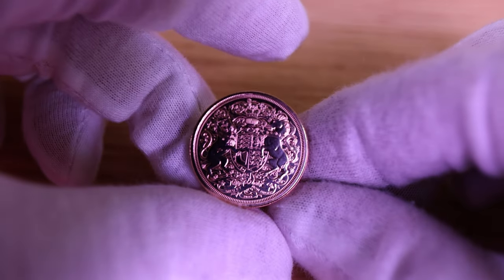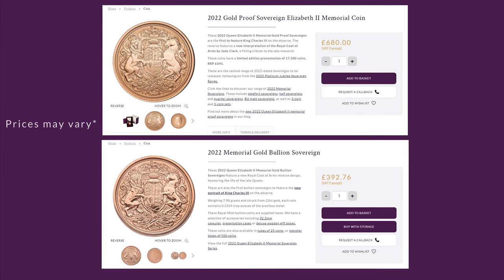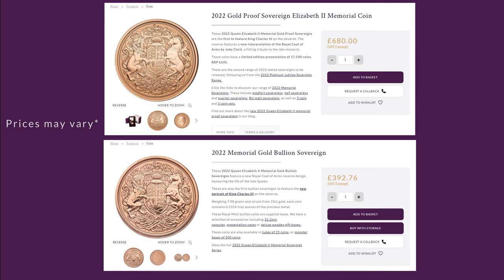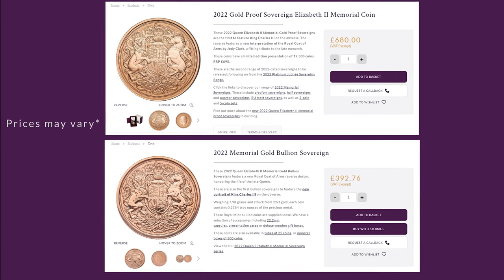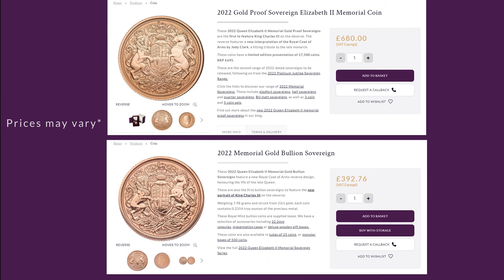One of the key differences between proof and bullion coins is their price. Proof coins are much more expensive than bullion coins due to the extra time and effort required to produce them. The Royal Mint charges a premium for proof coins to cover the extra costs, and this premium can be substantial, making a proof coin a much more expensive option.